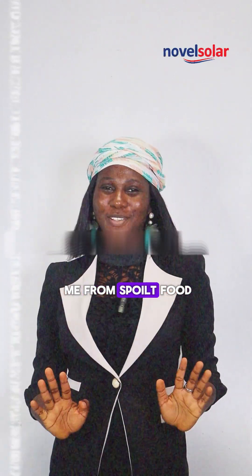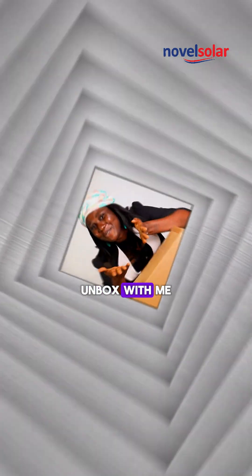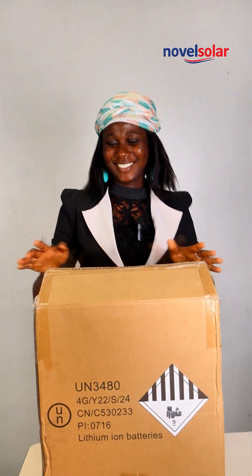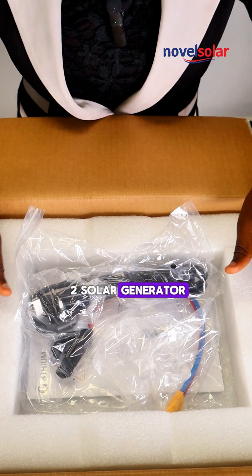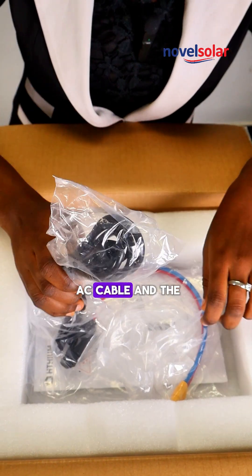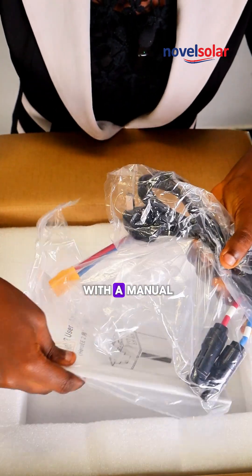One thing that saved me from spoiled food is my ETL2 solar generator. Unbox with me! This is the ETL2 solar generator. It comes with the AC cable and the DC cable, and it also comes with a manual.